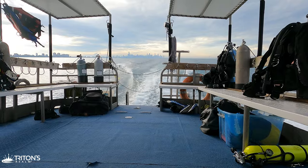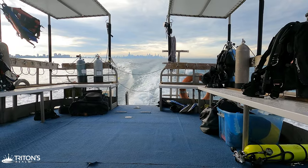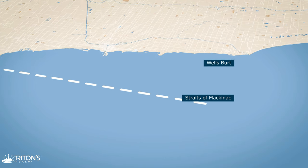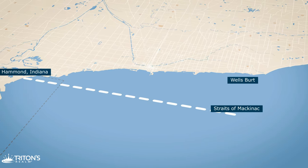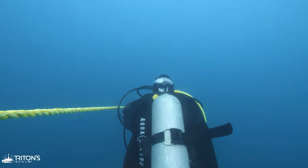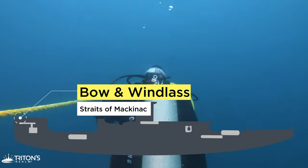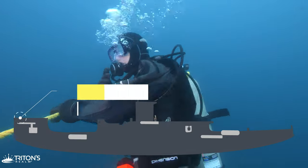The dive site is about an hour ride north of Hammond, past the city of Chicago. It's not far from the wreck of a wooden schooner that sank in 1883 called the Wells Burt — make sure to check out our video on the Wells Burt after this one. The Straits of Mackinac is roughly 80 feet or 24 meters deep.